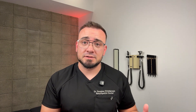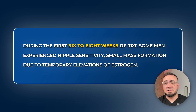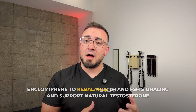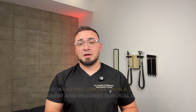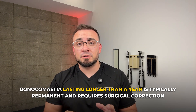I've also used Enclomiphene in cases of transient gynecomastia. During the first six to eight weeks of TRT, some men experience nipple sensitivity and small mass formation due to temporary elevations of estrogen. If caught early, these signs can often be reversed. I've seen excellent outcomes using Enclomiphene to rebalance LH and FSH signaling and support the natural testosterone-to-estrogen ratio. However, gynecomastia lasting longer than a year is typically permanent and requires surgical correction.